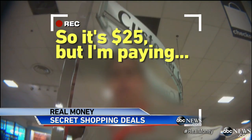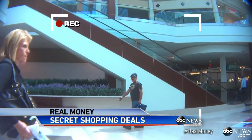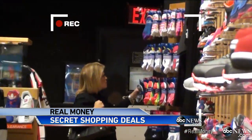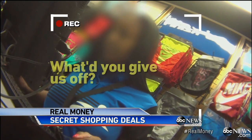The jacket was $25, but Tori ends up paying just $5.44. Next stop: new sneakers. It took three tries, but the third store fit. Tori asked what they could take off, and got $10 off.